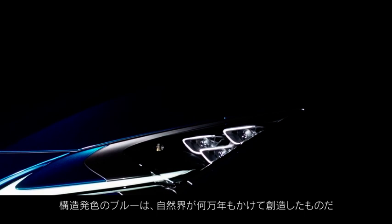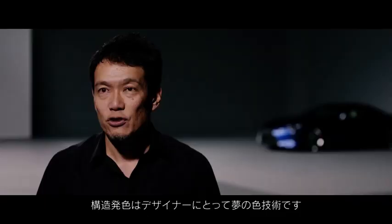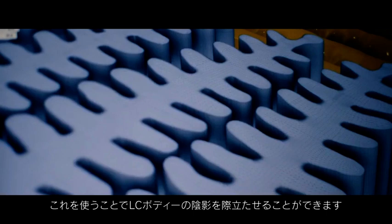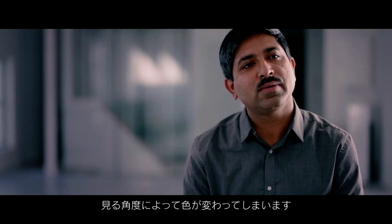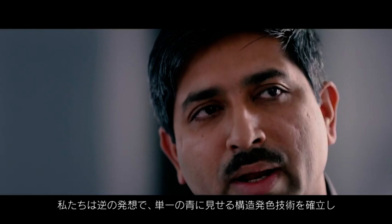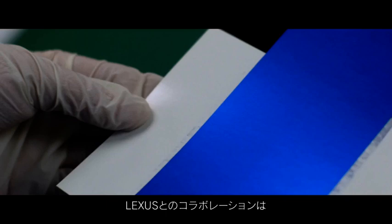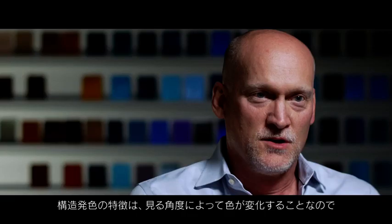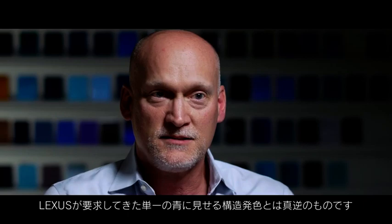It took nature tens of thousands of years to create this structural blue color. Structural color is the designer's dream technology. By using this, we bring to life the rich curvature of the LC body. By the basic nature of how light travels in structural color, the color changes from one color to another when you look from different angles. We wanted to deliver an amazing experience by inventing new ways to achieve a magical pure blue that stays blue always. Chroma flare pigments were developed for an extreme color shift effect, which is very different from the requirements Lexus has for structural color blue — so that was very challenging.